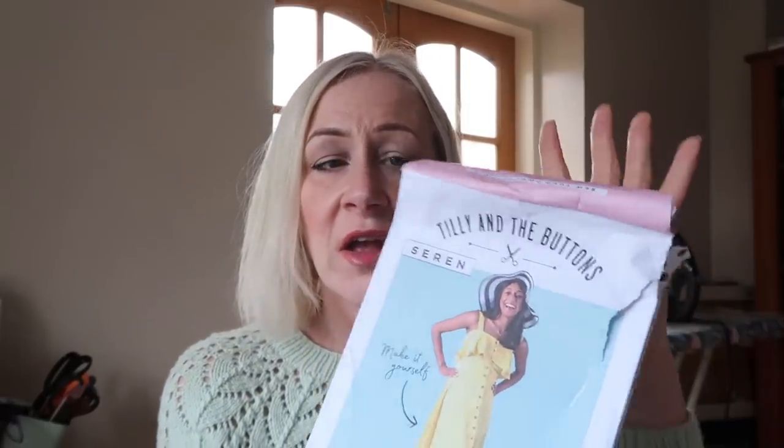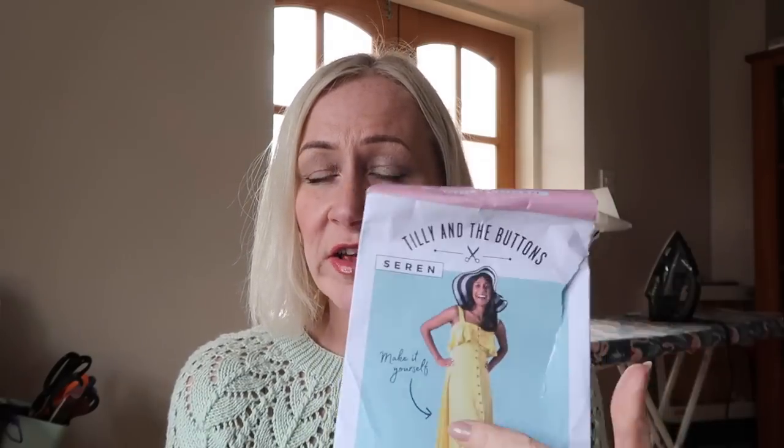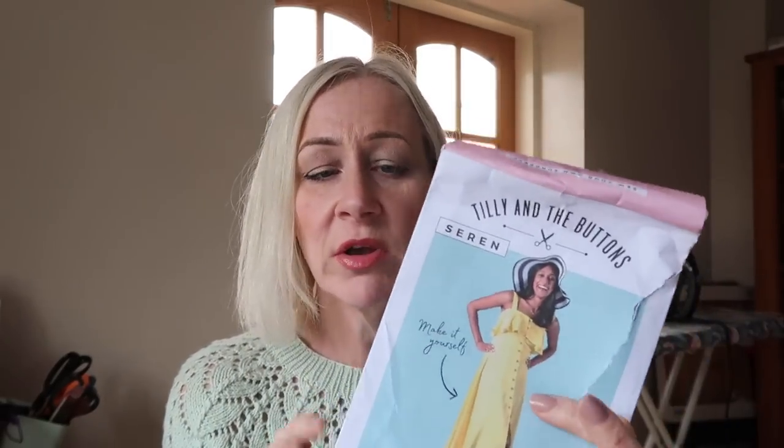I do normally take better care of my patterns than this, but when Tilly and the Buttons changed their pattern design to the new style, the envelopes had absolutely no staying power whatsoever. This was one of the first patterns I bought in their new design and literally as soon as I opened it the whole envelope fell apart. I think they took on a lot of feedback from that because their envelopes are a bit better quality now. But I do really like the Seren dress and I'm looking forward to making it as a lovely summer dress.